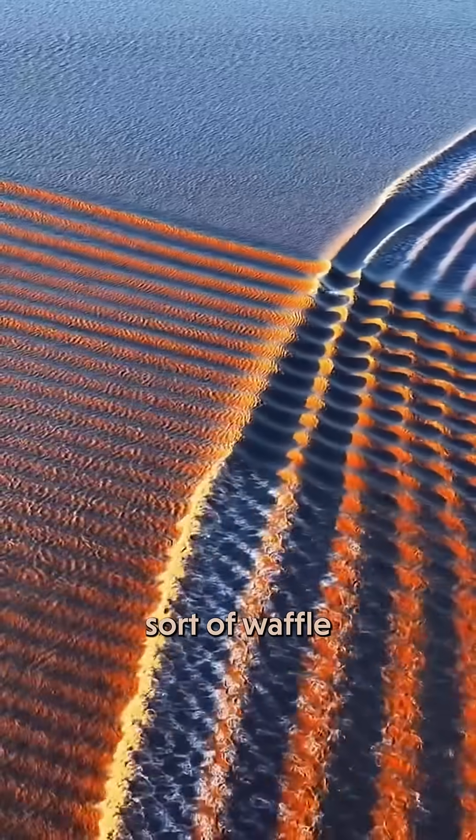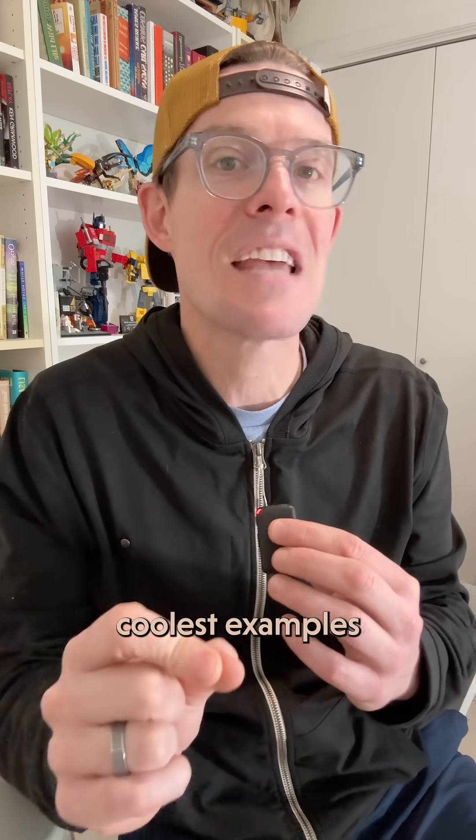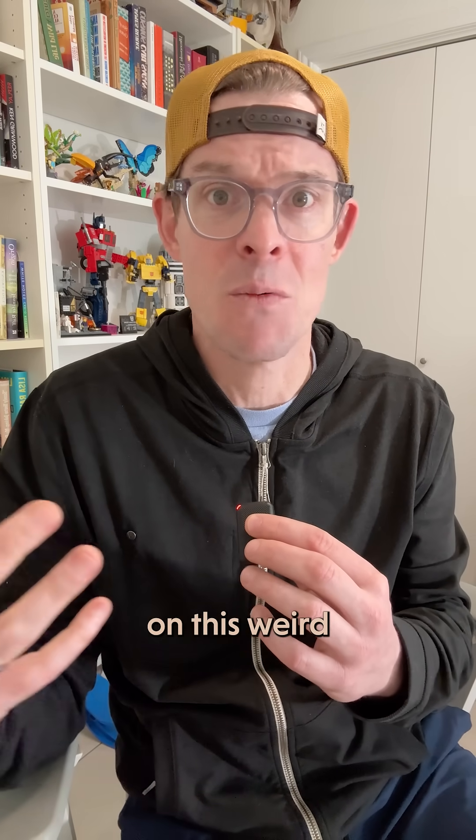And before long, you've got this sort of waffle-like pattern spreading across the river — one of the coolest examples of tides and wave physics on this weird planet.